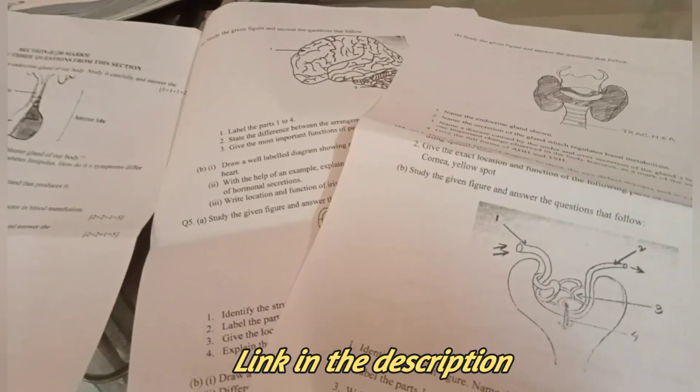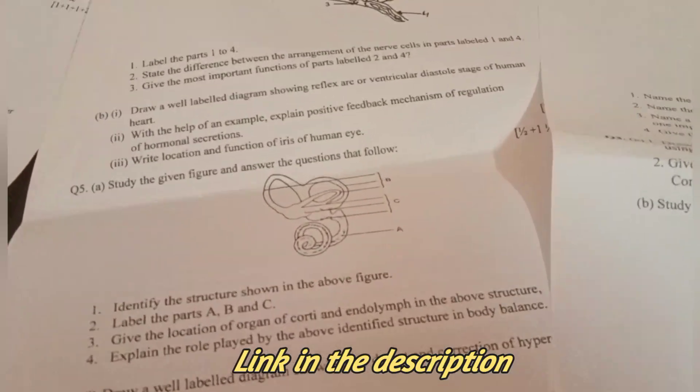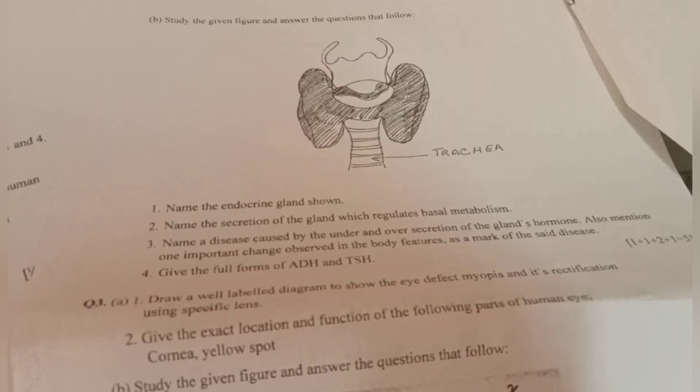Then I started with the diagram-based questions from my pre-board papers. If you want these, the link is in the description. The most important diagrams are the kidney, the human excretory system, the glomerulus, and also the ear diagram.